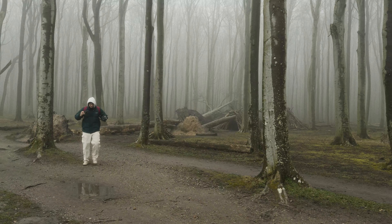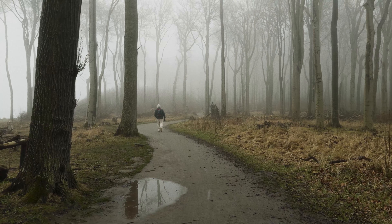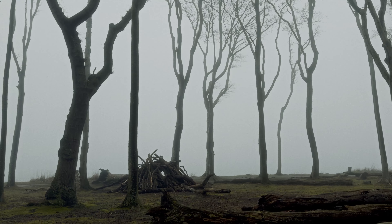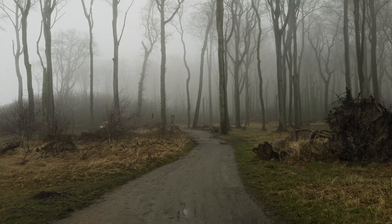Hi people, it's me again, Ilibu. In this video you can join me taking pictures in dream conditions in the German Gespensterwald, which translates into English as ghost forest. You can probably already see why it has this name.